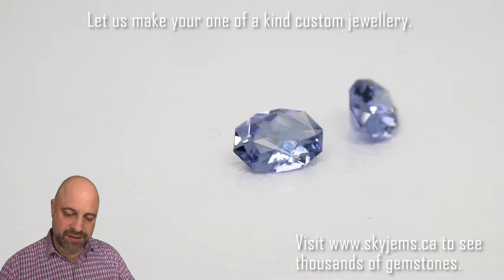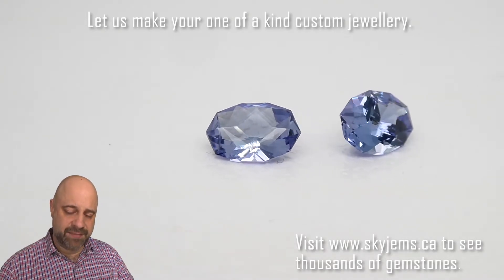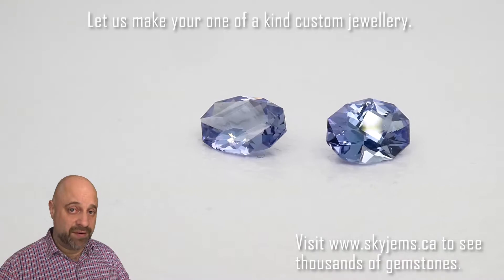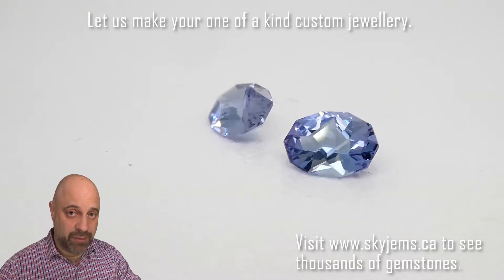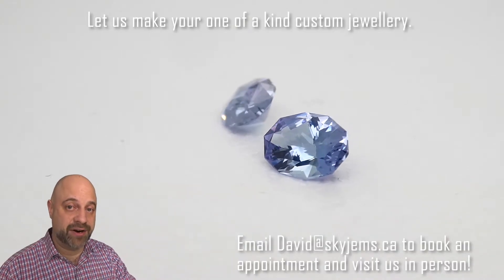Wonderful gems. Look at that — absolutely gorgeous, unique, one-of-a-kind. When we make a pair of earrings with these, there's going to be nobody else in the world that has a pair of earrings like yours.